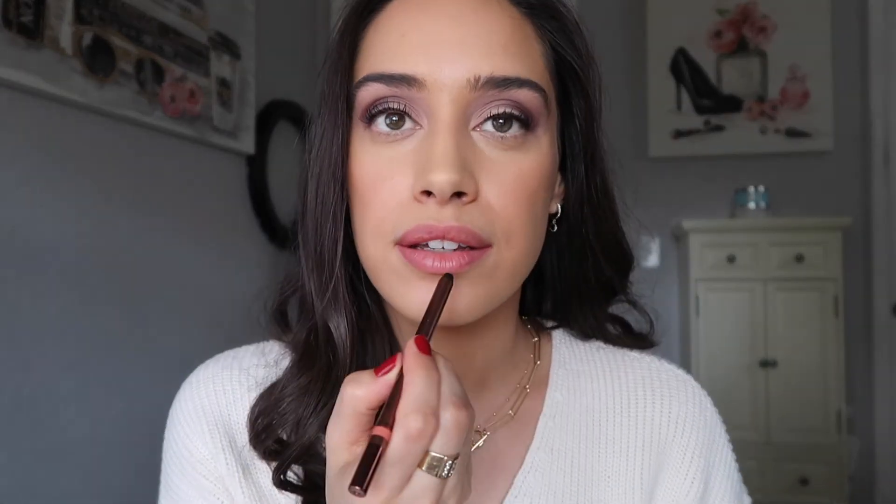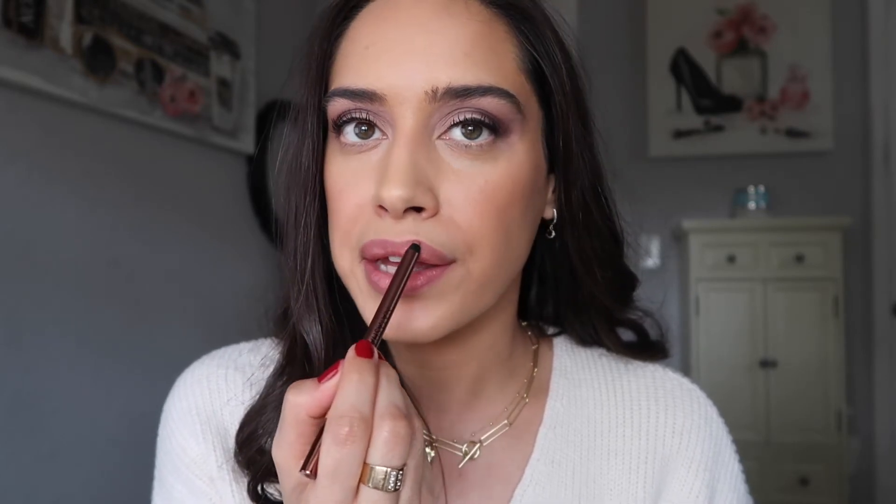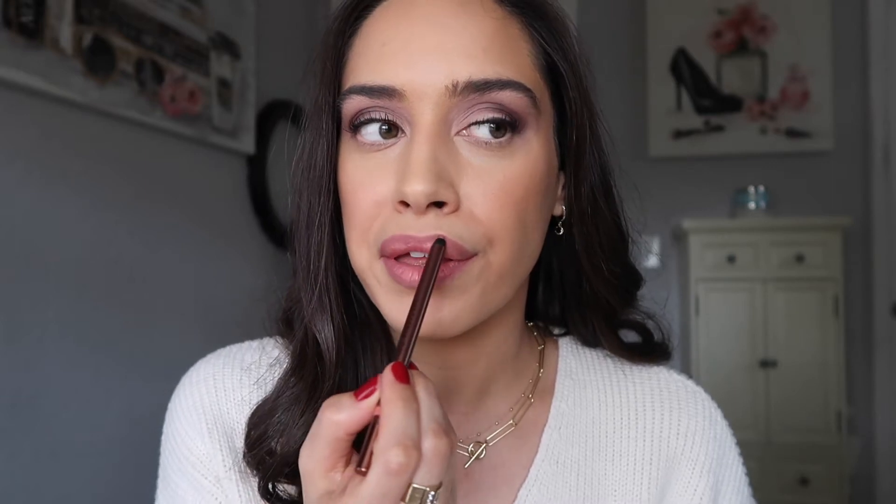Okay, so I'm going to go ahead and try on both of these on camera for you guys. The formula of this lip liner is super soft. This texture reminds me of the Charlotte Tilbury lip liners. I definitely gravitate towards nudes that have like a purpley, mauvy undertone.